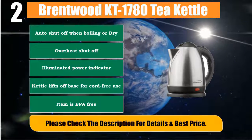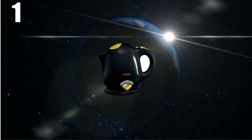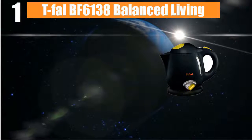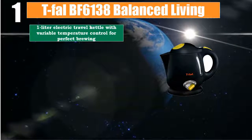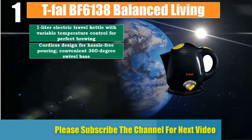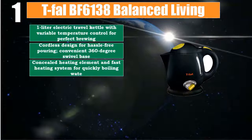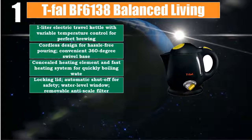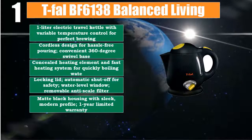Number 1: T-Fal BF6138 Balanced Living 1-liter electric travel kettle with variable temperature control for perfect brewing. Cordless design for hassle-free pouring; convenient 360-degree swivel base. Concealed heating element and fast heating system for quickly boiling water. Locking lid and automatic shut-off for safety. Water level window, removable anti-scale filter. Matte black housing with sleek, modern profile. 1-year limited warranty. Please check the description for details and best price.